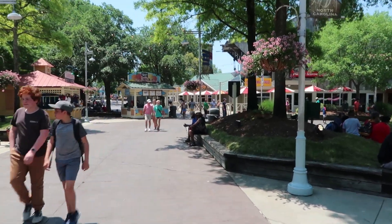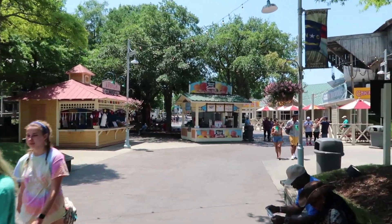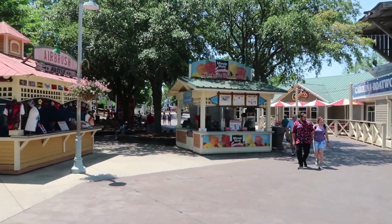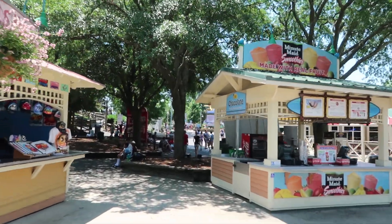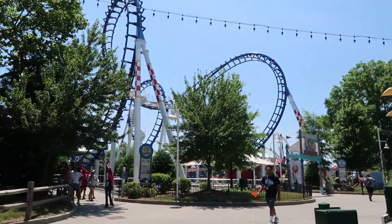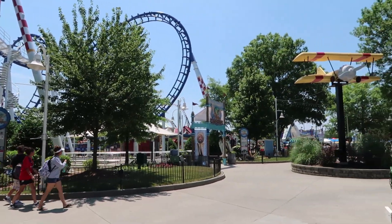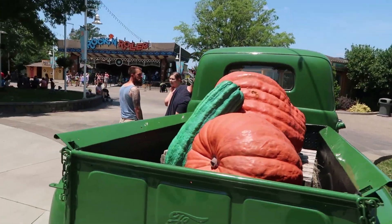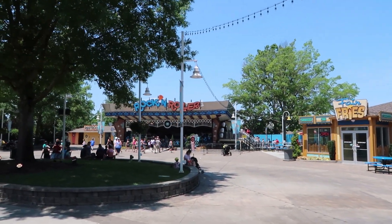Moving right along, just to the other side of Vortex you have the Carolina Gold Rusher — that's their Aero mine train coaster. Then straight ahead is the new County Fair section of the park that just opened, I believe two years ago. Really looking forward to seeing that. First thing you see entering is Flying Cobras, their old boomerang coaster that they rethemed and repainted, and I believe they have a newer style train on it as well.